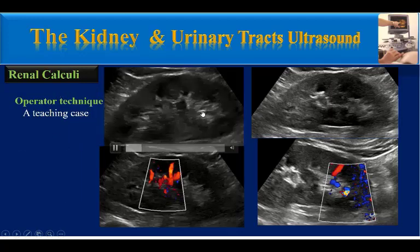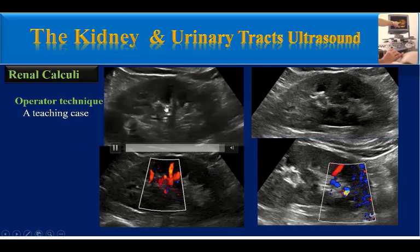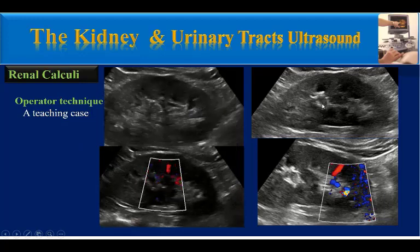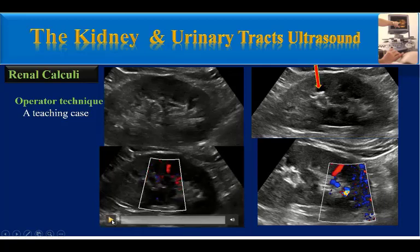Finally, this is a teaching case. As you can see in this clip, there is no obvious stone. But I narrowed and changed the focal zone and found this small stone. When I then used color Doppler, I confirmed this small stone. And with further searching, I found another stone in the lower pole calyces of the same kidney.